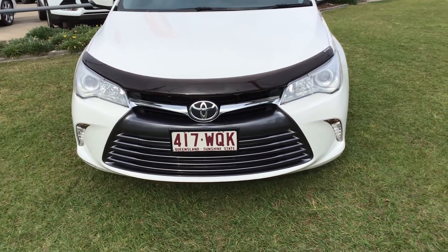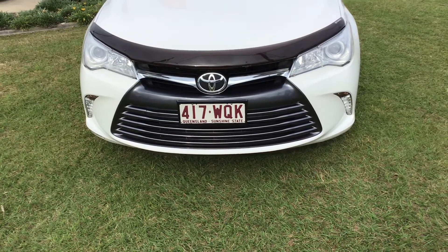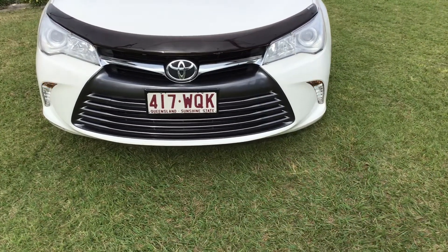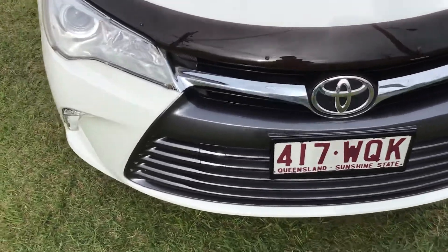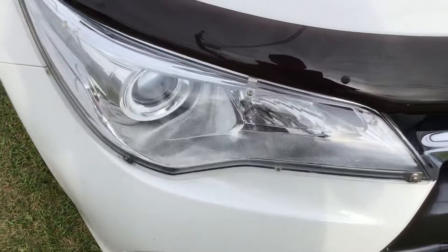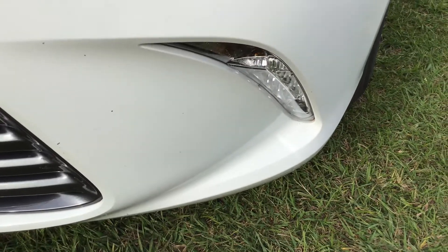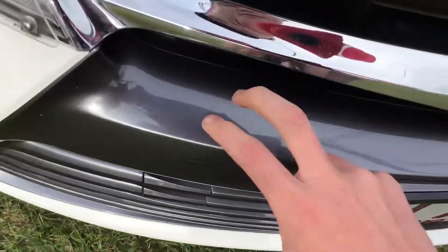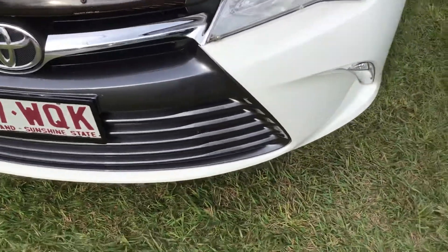Hi guys, welcome to today's video. In this video we are checking out this 2016 Toyota Camry. It's got your Toyota Camry front end, as you can see — headlight protectors and bonnet protector. There are LED daytime running lights and gunmetal grey trim treatments on the grille.